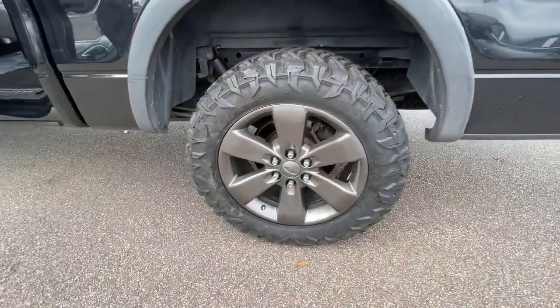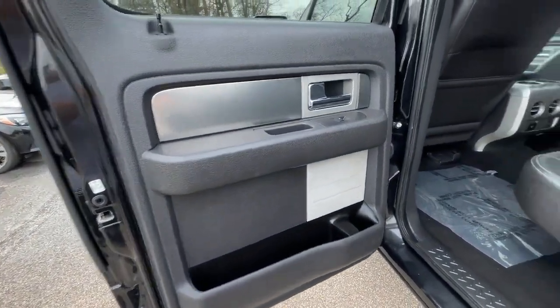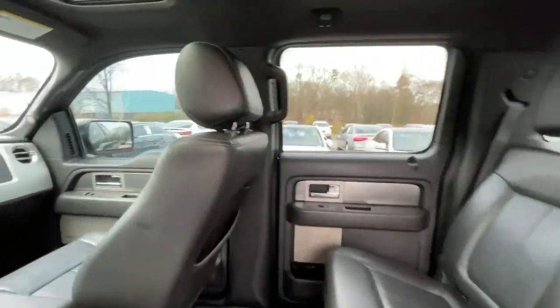Electronic stability control, aluminum wheels, universal garage door opener, trip computer, power windows, bucket seats, four-wheel disc brakes, power steering.